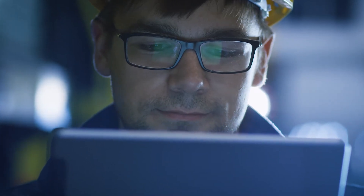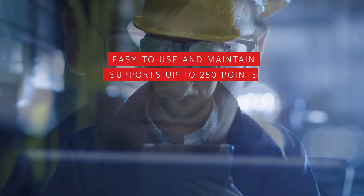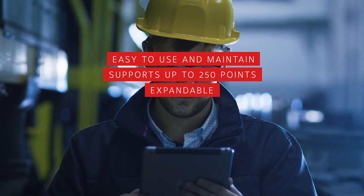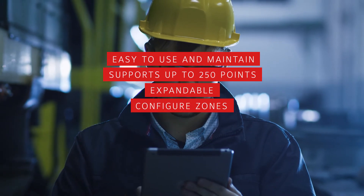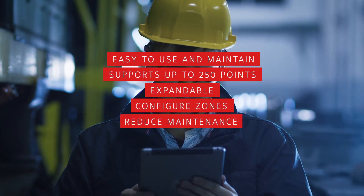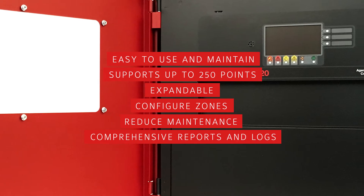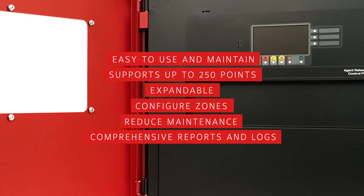Once installed, the Autopulse Z20 is remarkably easy to use and maintain. Our software allows you to easily change and configure zones and device groups. You can reduce maintenance with built-in diagnostic features and support your code compliance efforts with comprehensive system reports and historical logs.